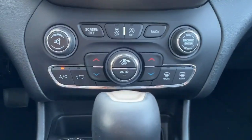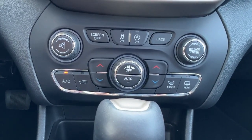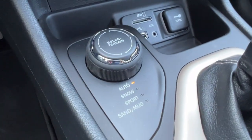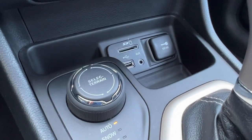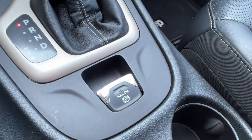Moving down, we've got our climate control here as well, and we're also going to find our traction control and our auto stop-start. Taking a look at the center dash, we've got our multi-terrain select right there, and in there you've got a whole bunch of power input options as well as your electronic parking brake.